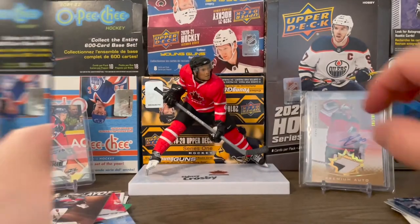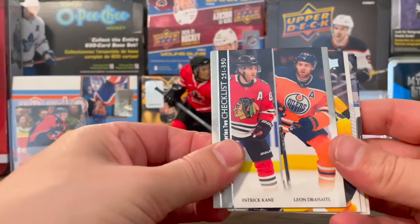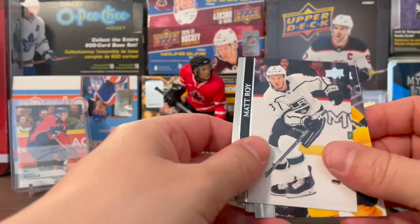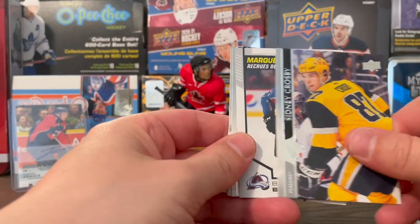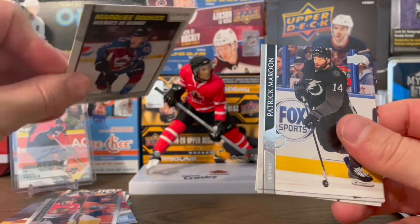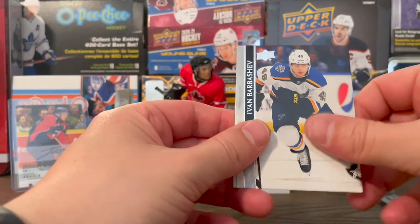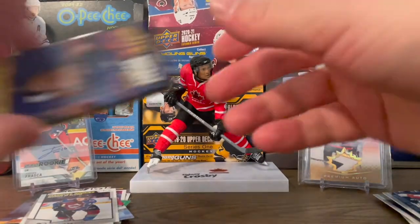Buckwiss, Gorgensen, and Josi. Another checklist here — Kane and Draisaitl. Got a Matt Roy, Sidney Crosby, and looks like another O-Pee-Chee — Bowen Byram. Patrick Maroon, Patrik Laine, Ivan Barbashev, and James van Riemsdyk.